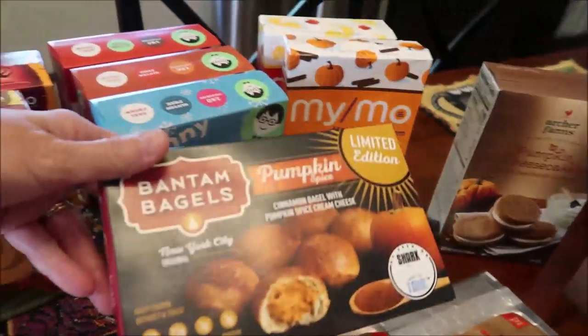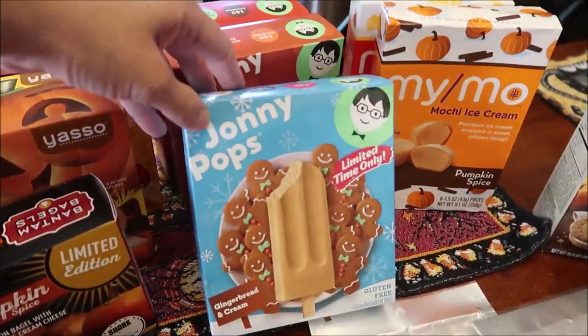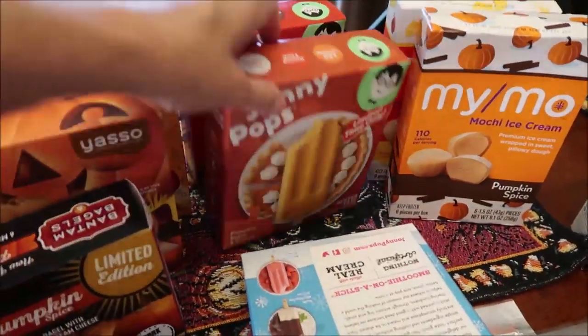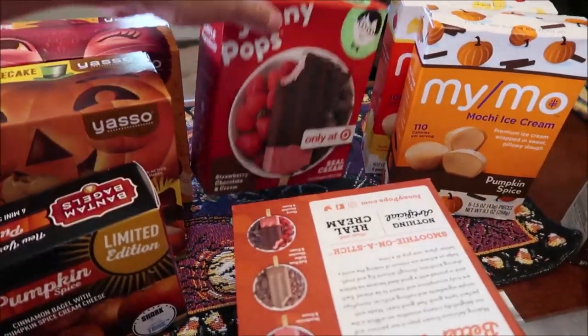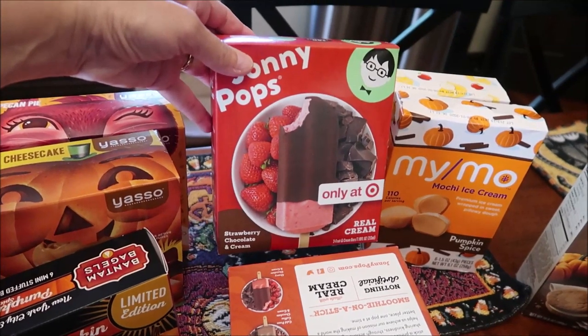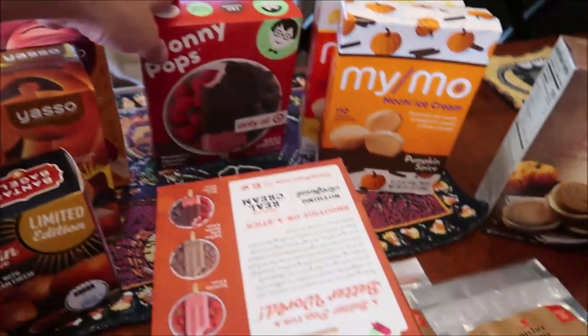From the frozen section at Target, we got the Yasso frozen Greek yogurt in pumpkin cheesecake and pecan pie. I bought some Bantam Bagels — pumpkin spice, limited edition. Then the Johnny Pops: we bought the gingerbread and cream, the pumpkin spice and cream, and Kevin wanted to try the strawberry chocolate and cream because it's Target-exclusive.